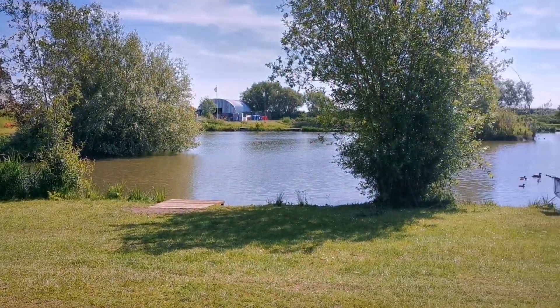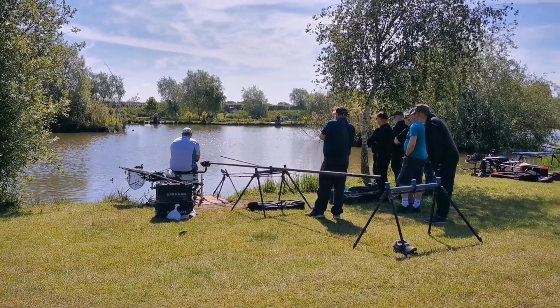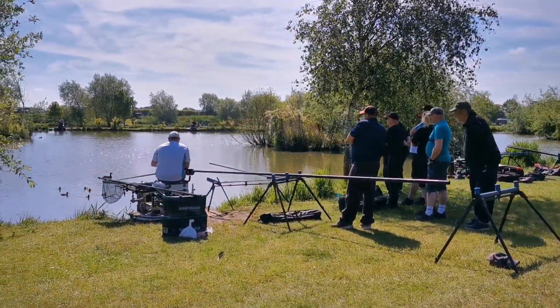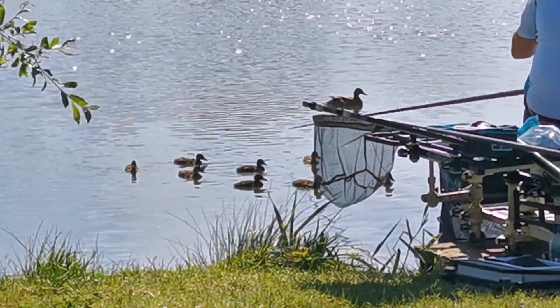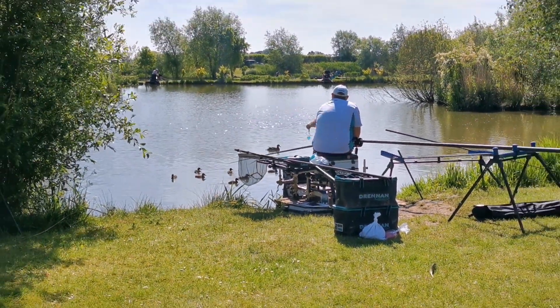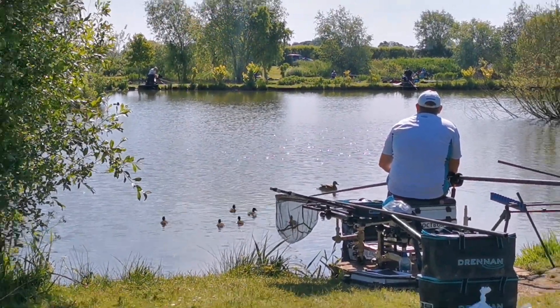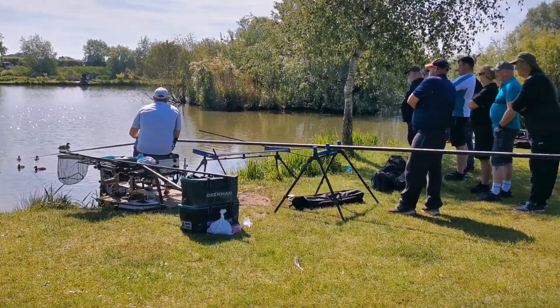That's where Dean Barlow is, where he's going to be doing today's demonstration. We've just got a bit of a ripple on it now, which is nice. There are fish moving everywhere. Dean's just doing his demonstration - he's starting short with pellets on the deck. He's going to be loose feeding casters as well. He's just started loose feeding them long and that's where he's hoping he's going to be catching shallow. He's got quite a few rigs set up there for covering those options.